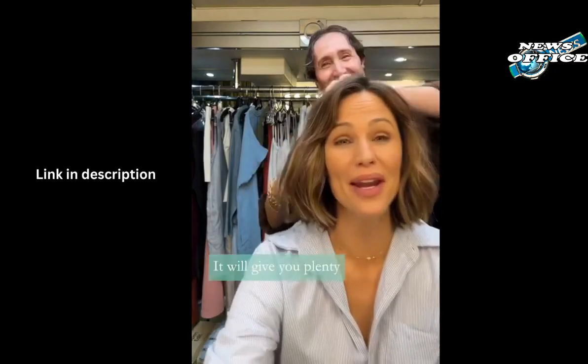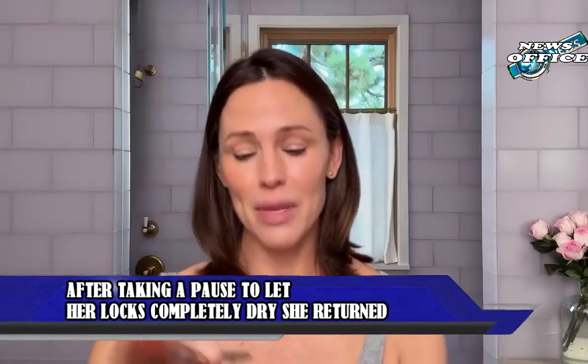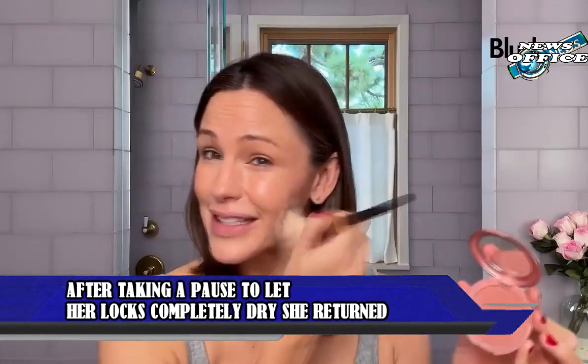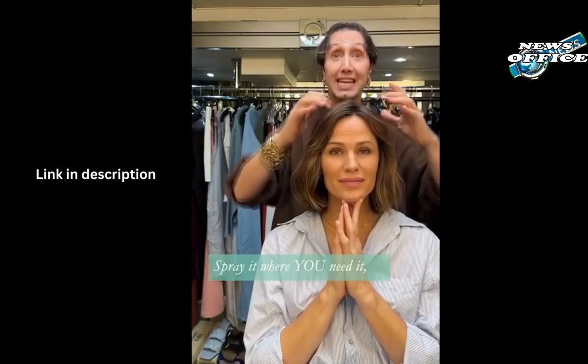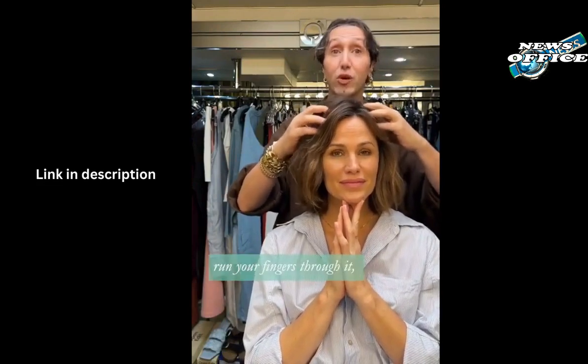"Gosh, it smells good," she raved, indulging in the scent. At this point, she also worked the Virtue 6-in-1 styler into her hair. After taking a pause to let her locks completely dry, she returned to the camera. "Success," she declared.